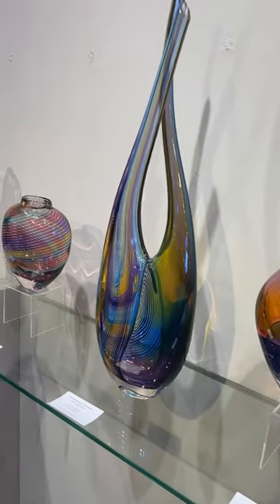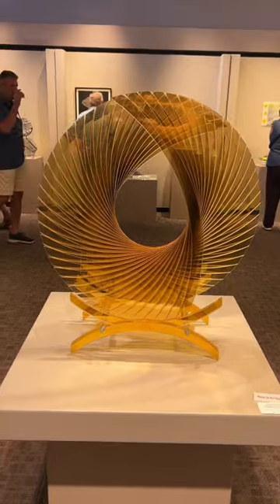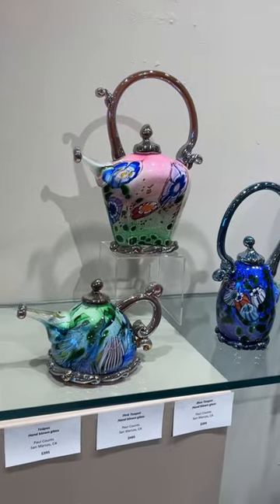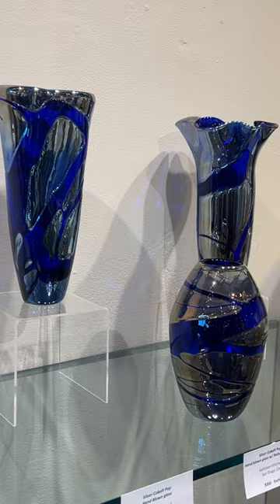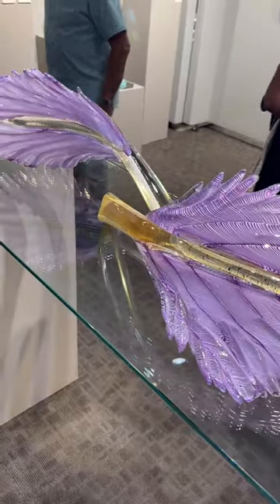There was a ton of art here, so I wasn't able to get all of it, but here's some of the stuff that I managed to record. As you can see, there is a ton of awesome art here, and I'm really excited to be a part of this show. Hopefully some of my art sells so I can make some money to buy more supplies and to make more art.